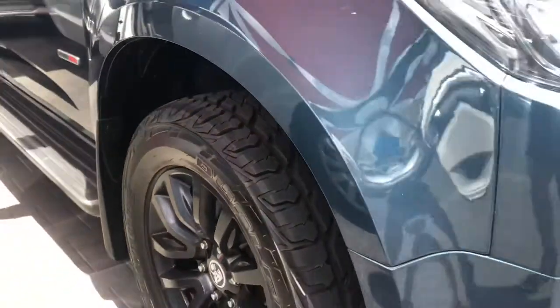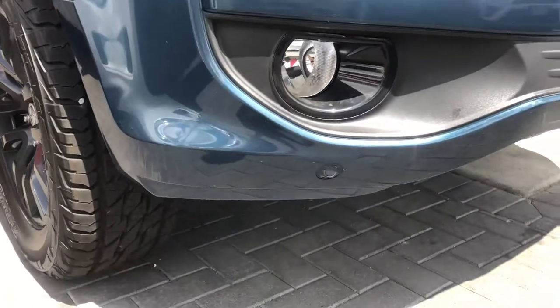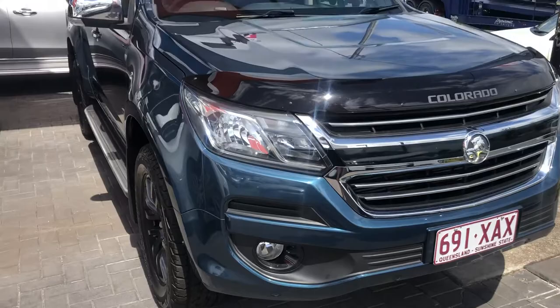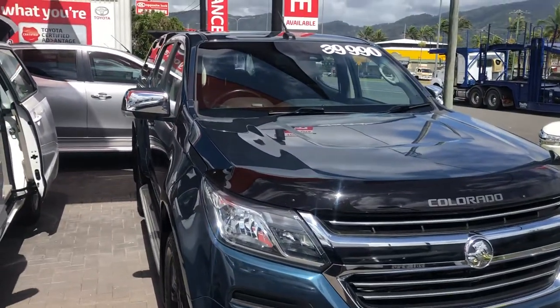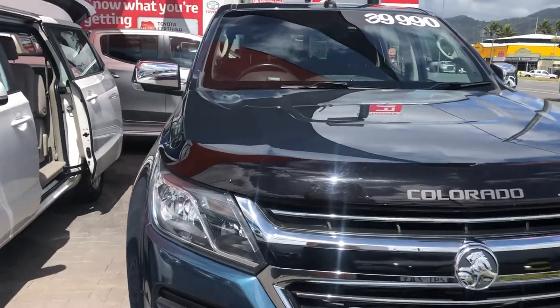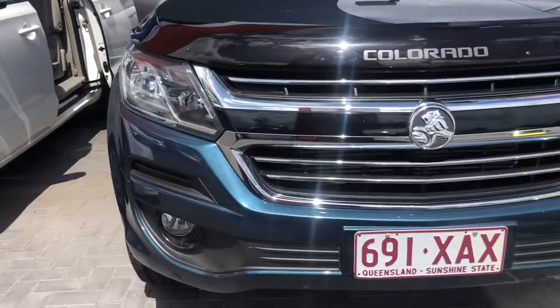The car comes with front parking sensors, which are located just at the bottom of the front bumper bar there. This car has also been fitted with a black bonnet protector, so as far as stone chips go it doesn't really have any whatsoever.